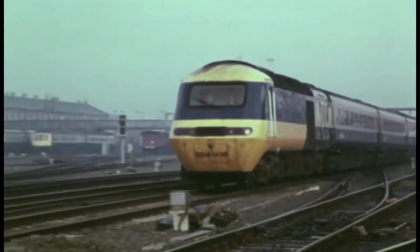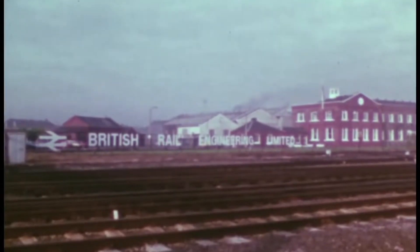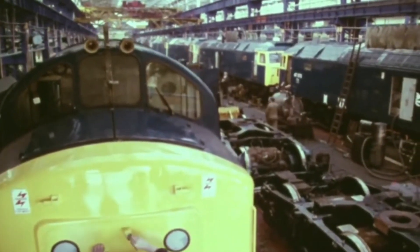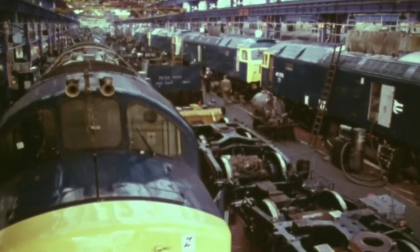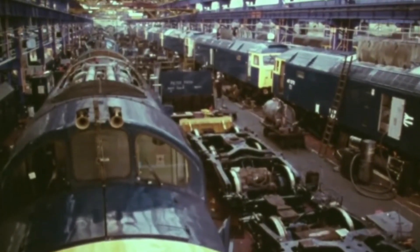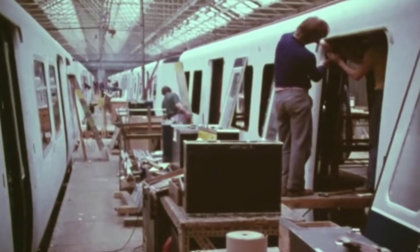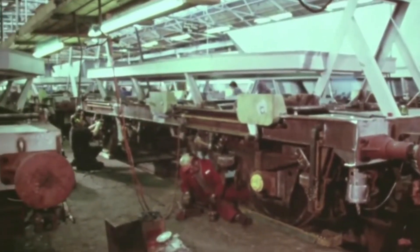Behind the vast and varied fleet of British Rail lay a remarkable foundation of engineering skill. At the heart of that foundation was BREL, British Rail Engineering Limited. BREL was responsible for building and repairing most of BR's locomotives, carriages and wagons, and even produced trains for customers overseas, such as those for the metre gauge lines of Tanzania. At its peak it employed around 35,000 skilled technicians, craftsmen and engineers, making it one of the largest engineering organisations in Britain.